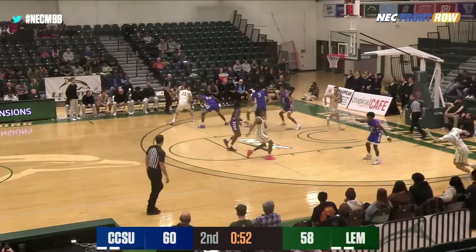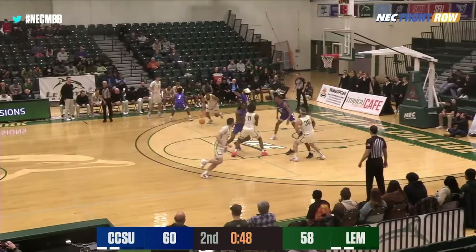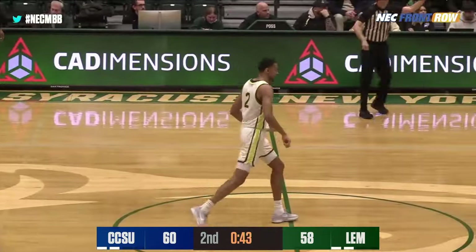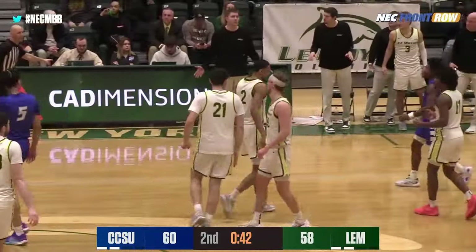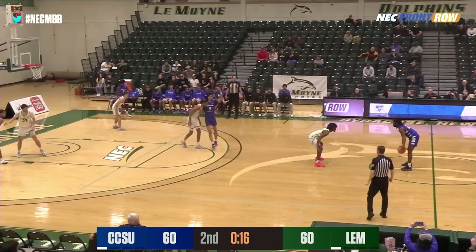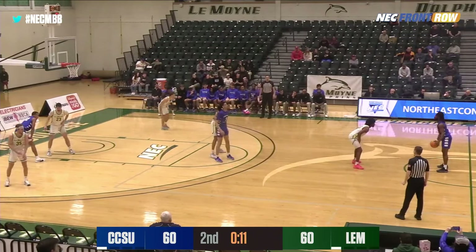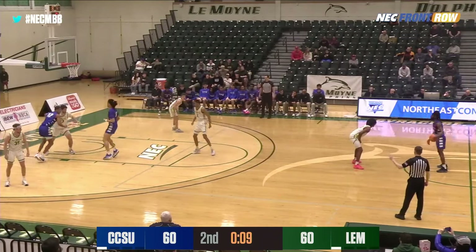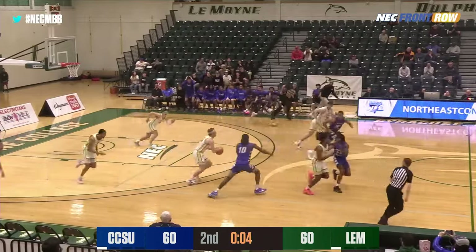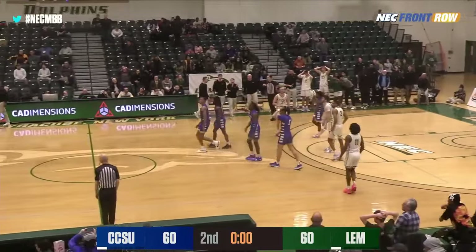Dantzler still dribbling, finds Sutherland on the left wing. Bounce entry to Cleary. Cleary — turnaround jumper, good for the tie! Kai Cleary with a big-time jumper, he's got 17 to lead the Dolphins, and we're all even at 60. 15 seconds to go on the shot clock, and because LeMoyne has six fouls, they can't go for the steal aggressively — that would put Central Connecticut at the line. Jones behind a Gene Rose screen — lost the ball! Stolen by McClure! Up ahead to Sutherland, who lost the ball back! And we go to overtime!